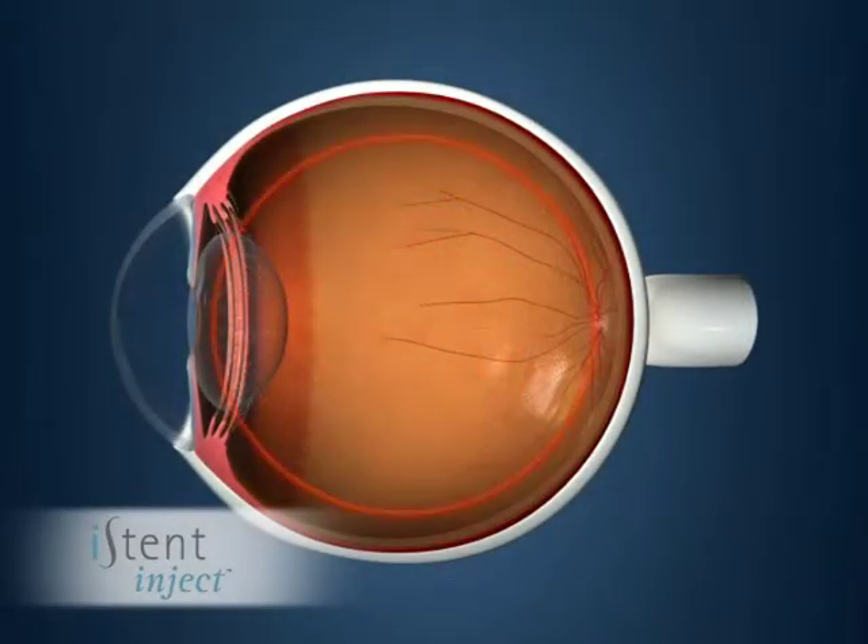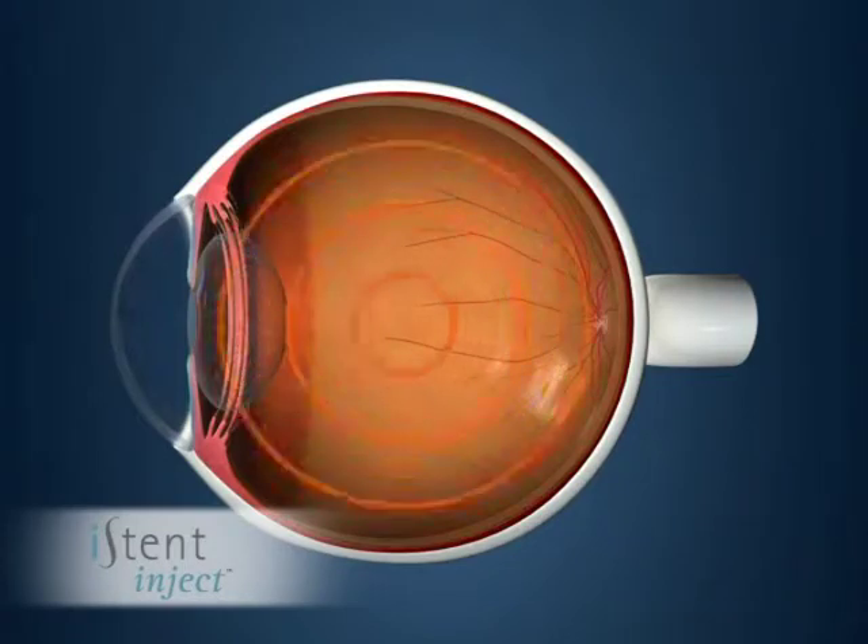The Eye Stent may lower pressure in your eye and may reduce your need for additional surgery or use of medications.